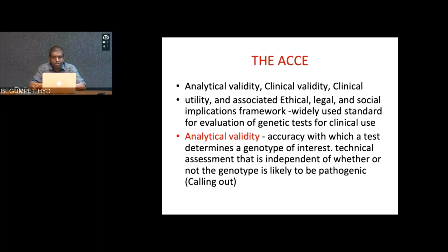When ordering a test, there is the ACE framework — analytical validity, clinical validity, clinical utility, and associated ethical, legal and social implications. Analytical validity is the accuracy with which a test determines the genotype of interest. When a blood sample is sent, bioinformatics people look at it and call out whether they found an abnormality — they're not interested in whether the genotype is pathogenic, just that a genotype exists in the sample. That is analytical validity.